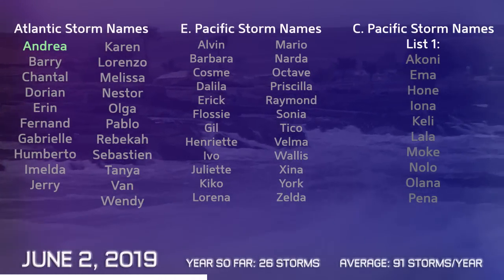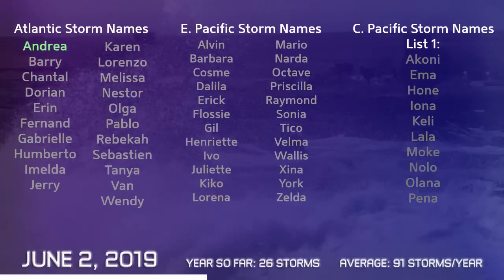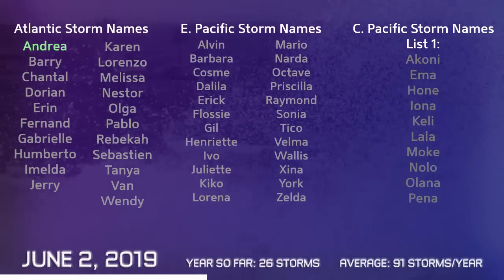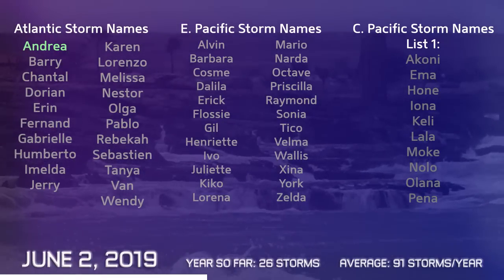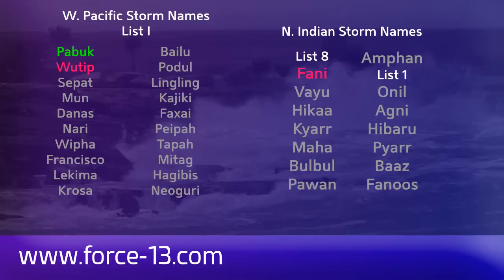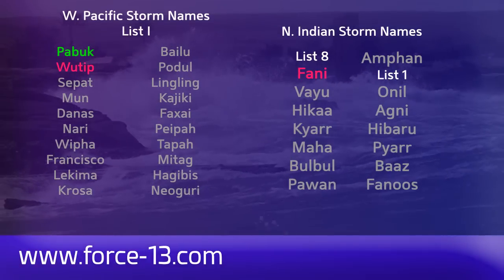Andrea happened more than a week ago now. In the eastern Pacific, the first name is Alvin. The next name in the central Pacific is Akoni. Elsewhere, Sapat is the next name in the western Pacific, and Vayu is yet to come in the North Indian Ocean.